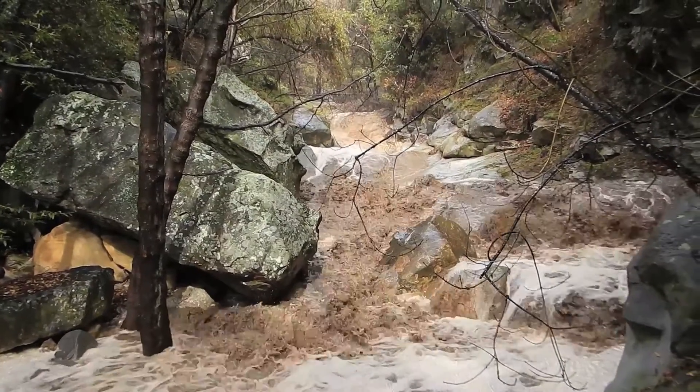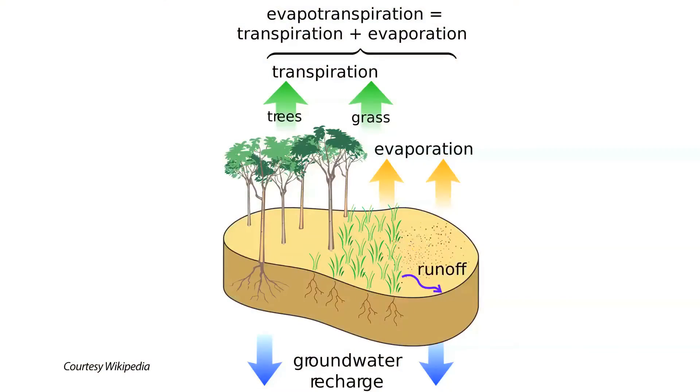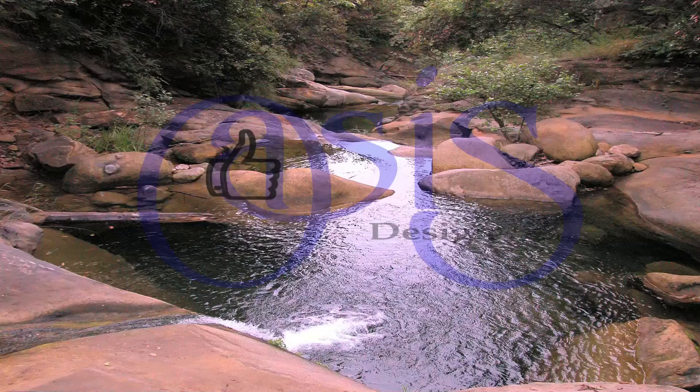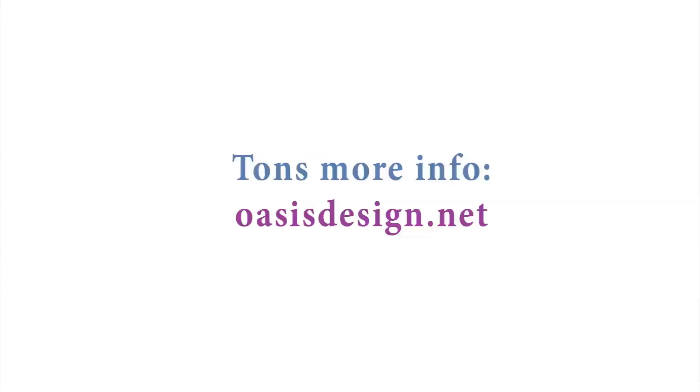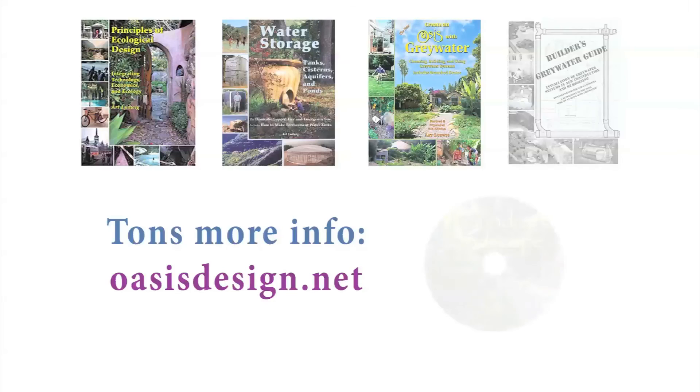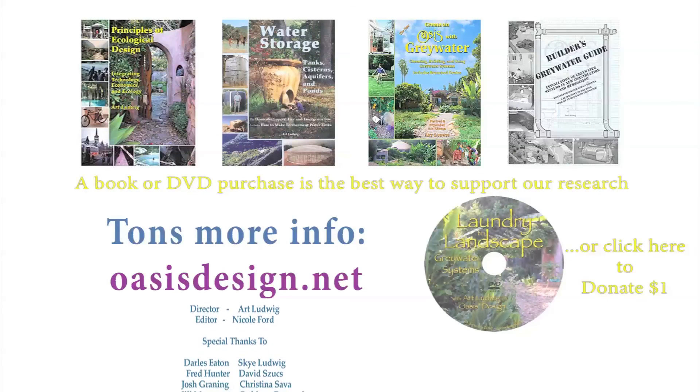Another interesting thing to look at is the ultimate fate of this water: how much goes to evaporation, to transpiration by plants, and to recharge. According to our calculations, about 50,000 gallons of the infiltrated water will go down below the root zone because it was more than the plants could use or the soil could hold. Another 15,000 gallons was added to our soil sponge and will get transpired by plants. Please like and share, and check out our 500-page website oasisdesign.net for more info, books, and instructional videos.